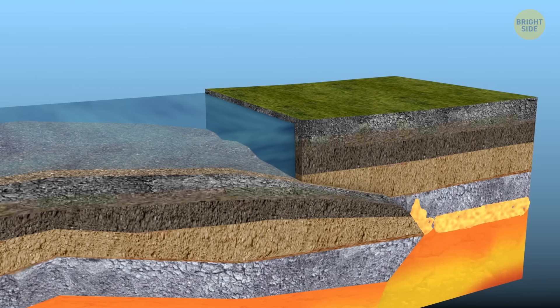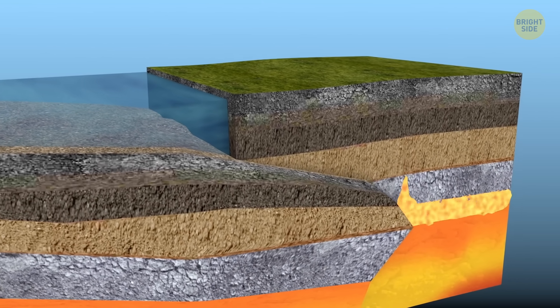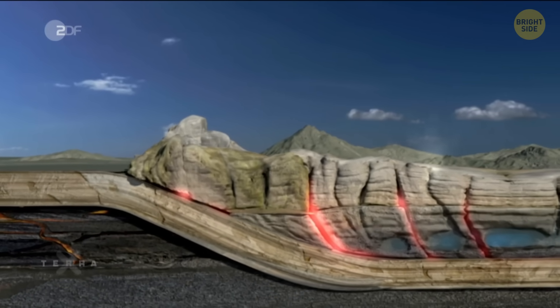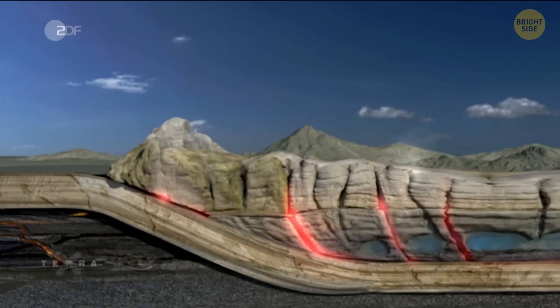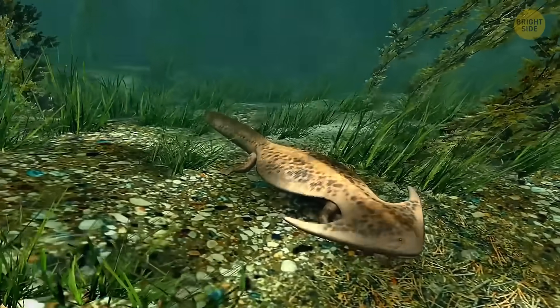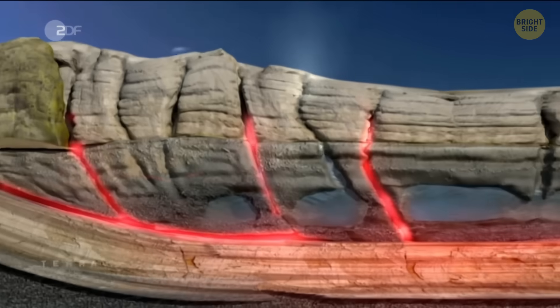Normally, when plates move, some of the material sinks into the Earth like a conveyor belt. But in this case, it's going slower than expected, like it's getting stuck on something. That something could be an ancient part of the ocean floor that got pushed down into the Earth about 250 million years ago.